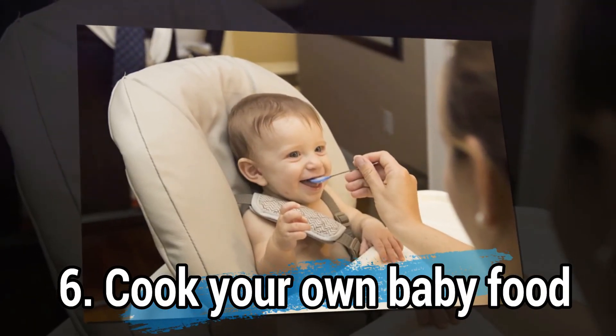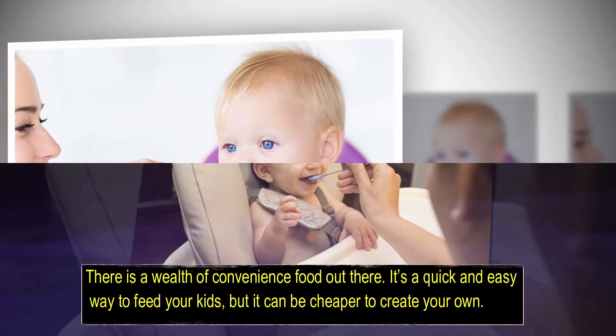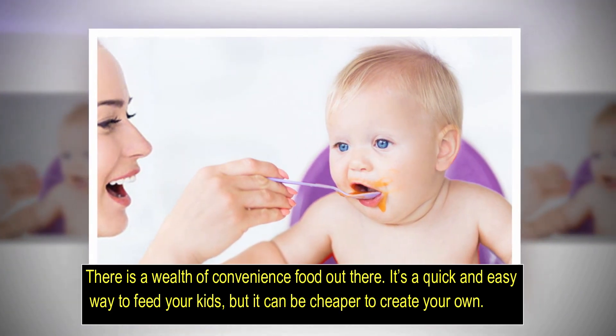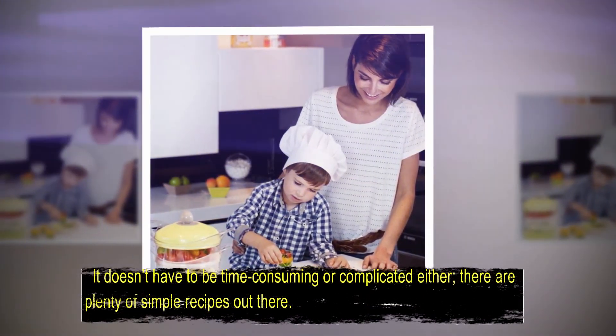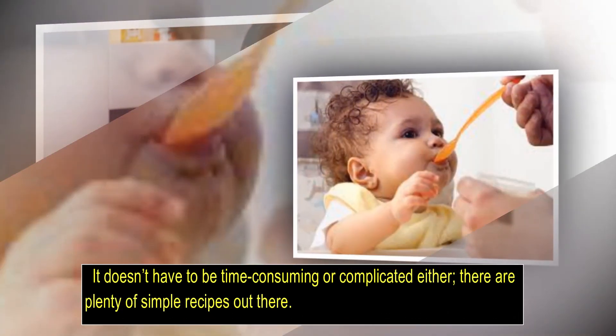Number six: cook your own baby food. There is a wealth of convenience food out there — it is a quick and easy way to feed your kids — but it can be cheaper to create your own. It does not have to be time-consuming or complicated either; there are plenty of simple recipes out there.